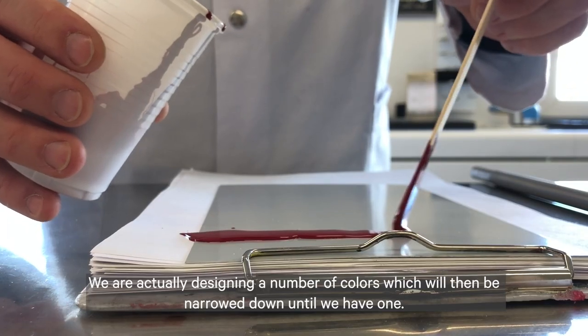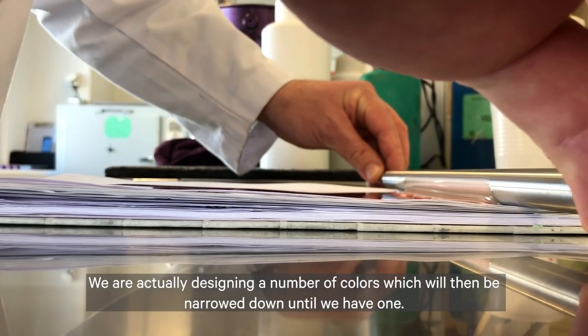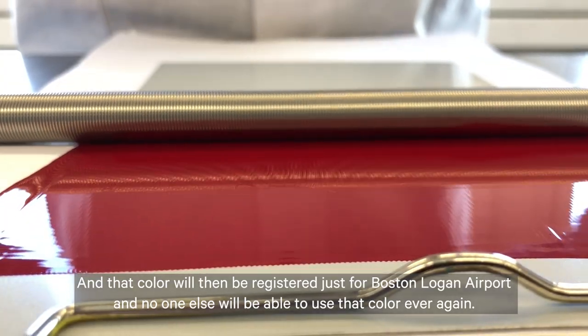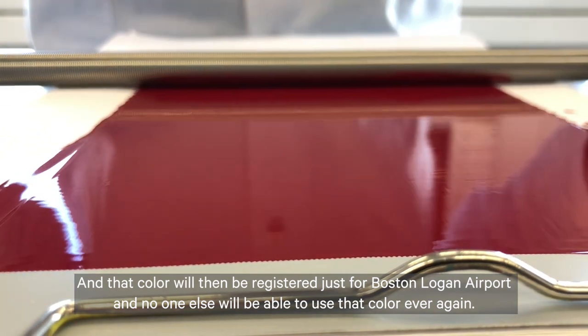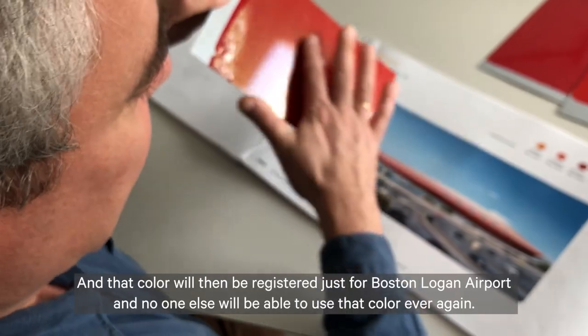We are actually designing a number of colors which will then be narrowed down until we have one. That color will then be registered just for Boston Logan Airport, and no one else will be able to use that color ever again.